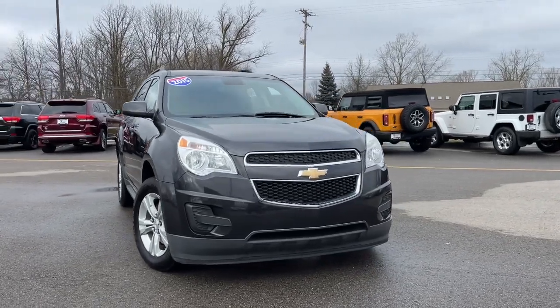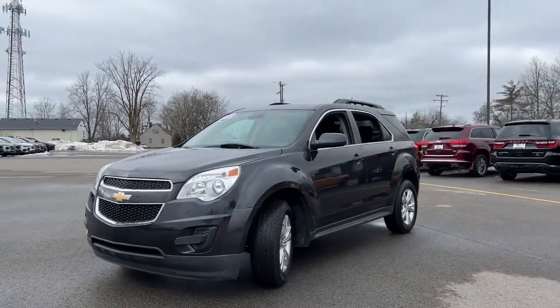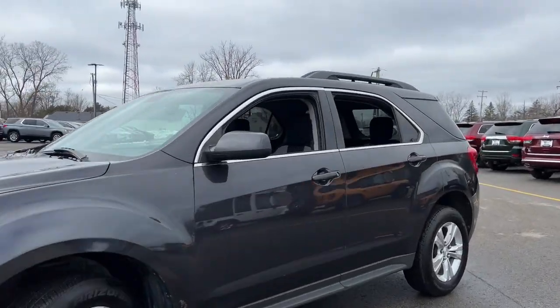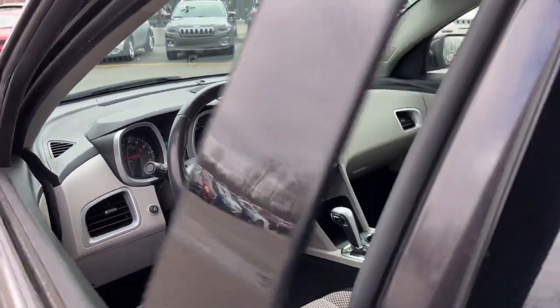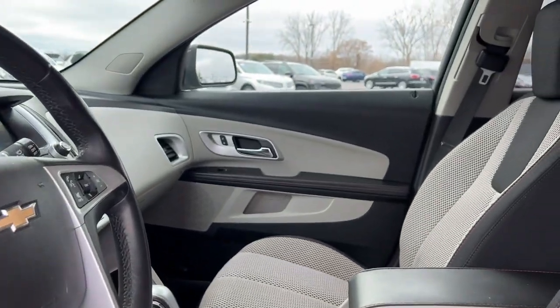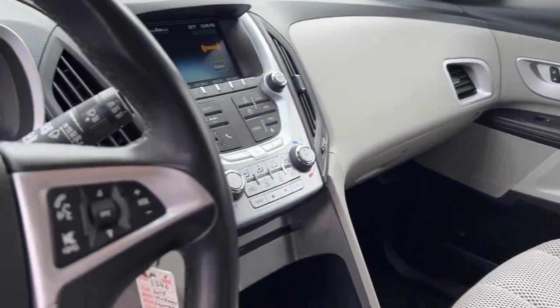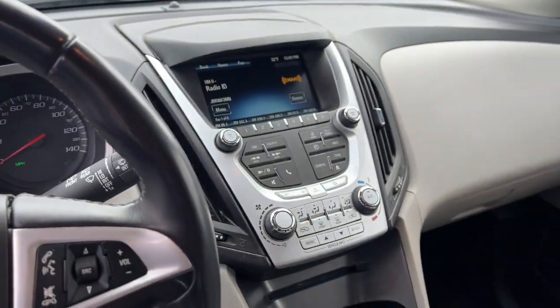Enjoy the view of this 2015 Chevrolet Equinox. With less than 110,000 miles on the odometer, this vehicle provides excellent value. Whether you're on a family road trip or doing the daily drive, the Equinox is your go-to vehicle. It's the elegant solution that blends advanced safety technology, passenger comfort, and SUV functionality.